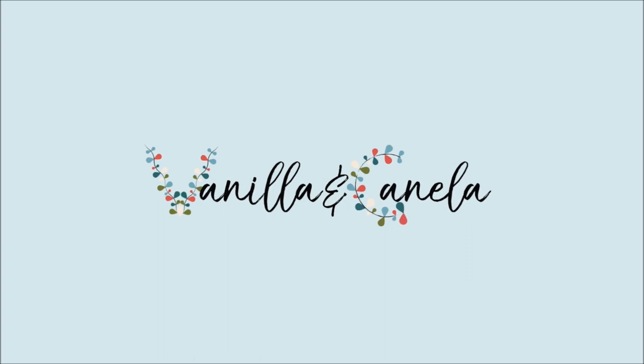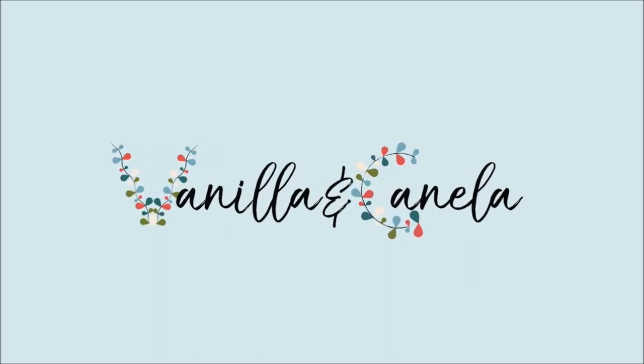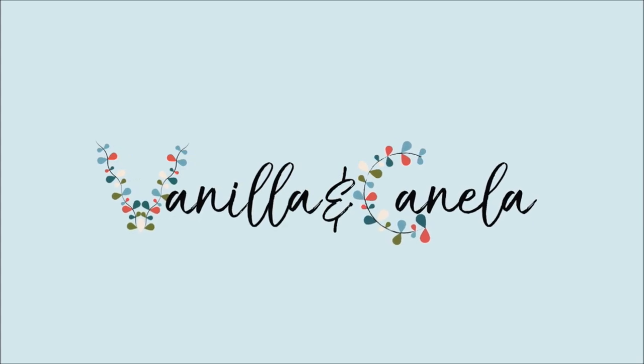I said I was going to do another IKEA haul, so here it is. Hello everybody, Liliana from Vanilla and Canella here. Welcome back to my channel and to another IKEA haul.